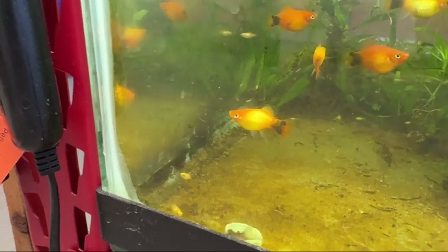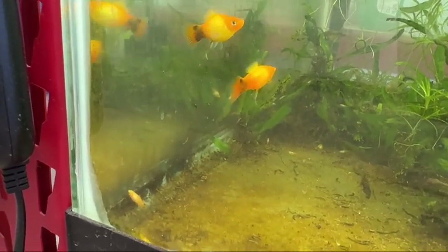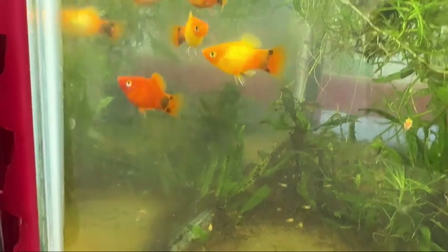The mickey mouse platys have been feeding off it, and there's a little bronze cory feeding off it too. There's a load of little baby mickey mouse platys in this tank and they'll go nuts for this stuff — they really enjoy it.